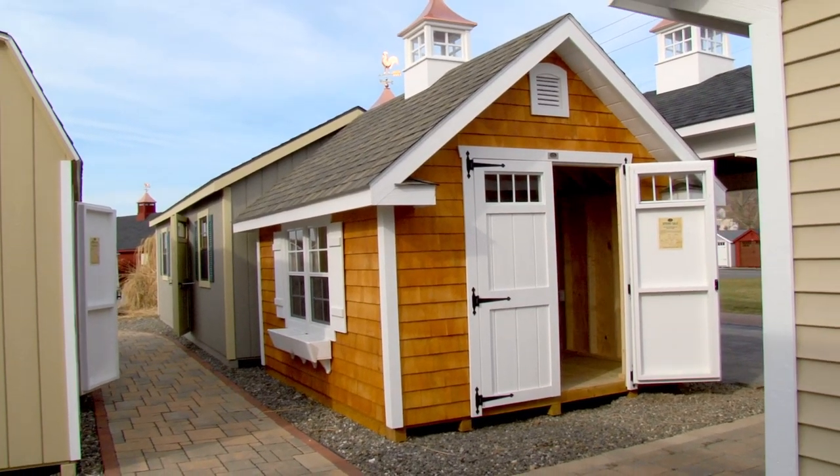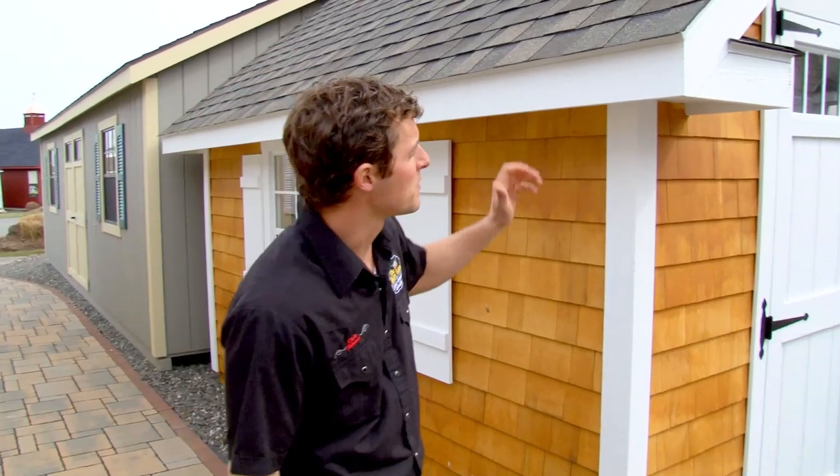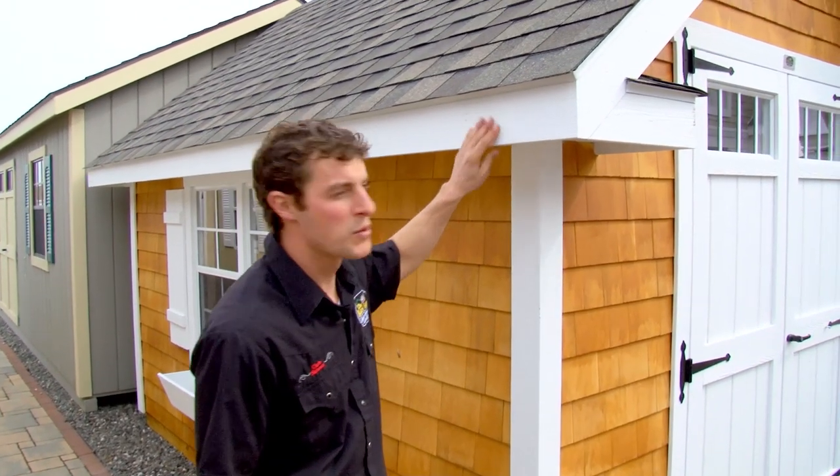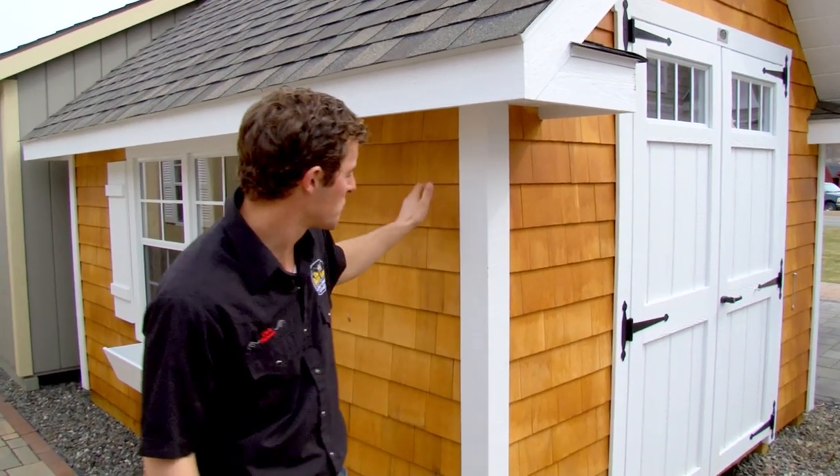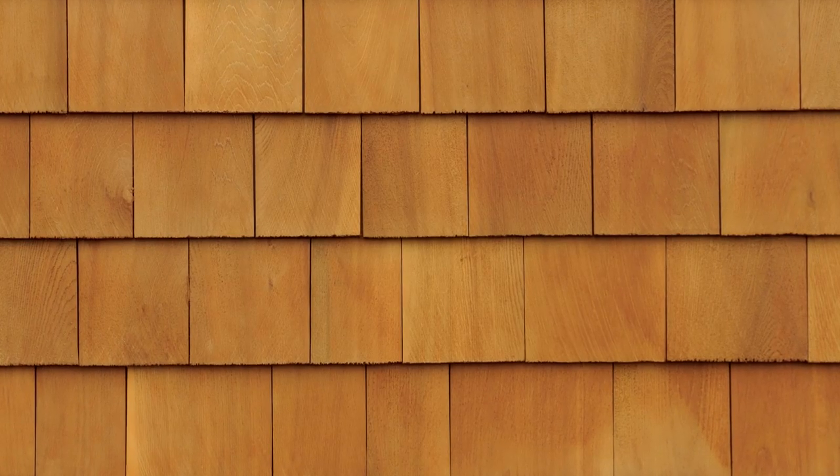Let's take a look at our Victorian series buildings. Victorian storage buildings come with one-foot overhangs and antique hardware on the doors. You'll notice this one is shown with another custom siding — the cedar shakes.